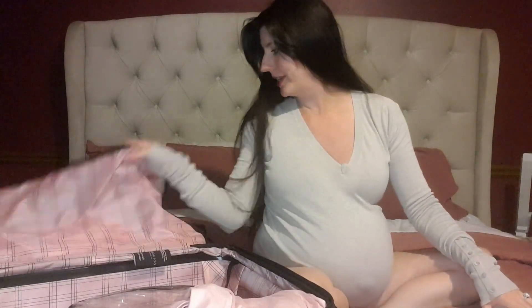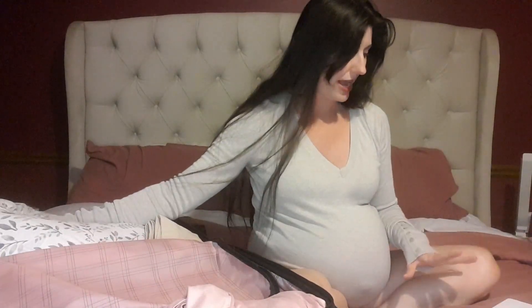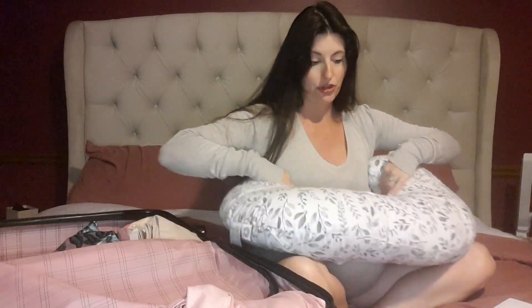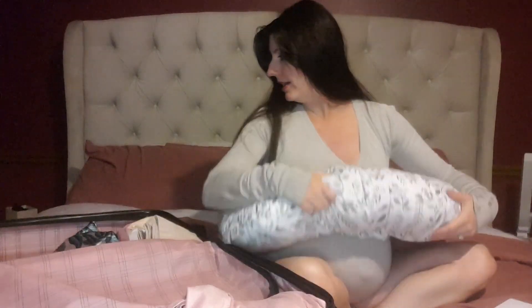You need a breastfeeding pillow if you plan on nursing — I breastfed for over a year. It's especially helpful after a C-section since you don't want anything pressing on your abdomen; the pillow elevates the baby and keeps everything comfortable. I also brought two different kinds of waist cinchers — some people say they feel good right away — so I have options depending on how the birth goes.